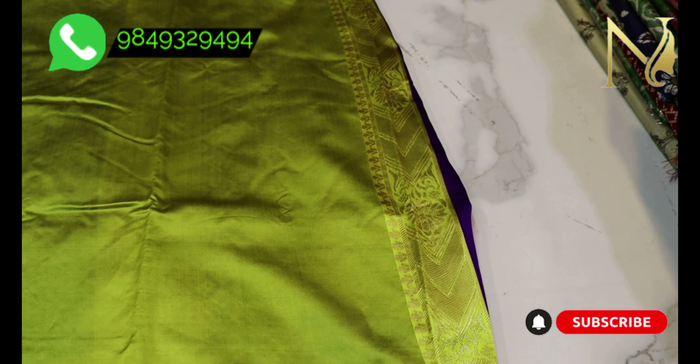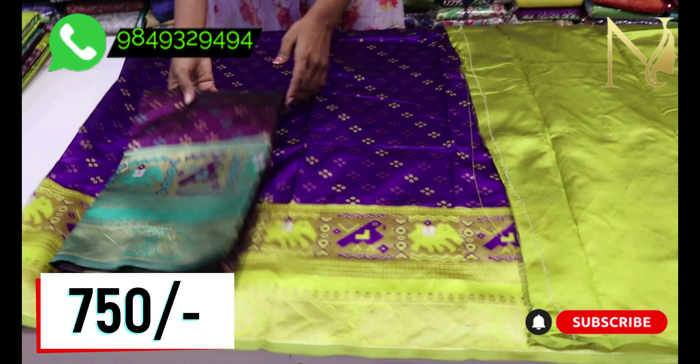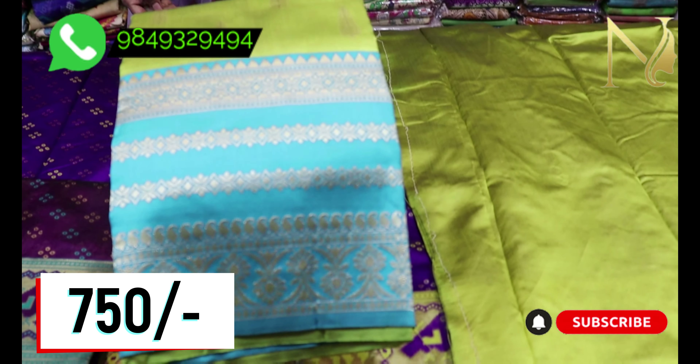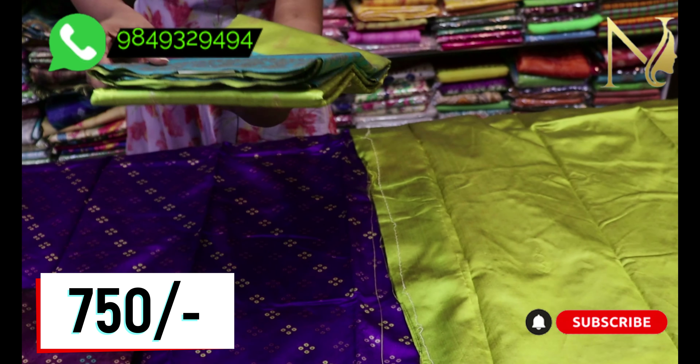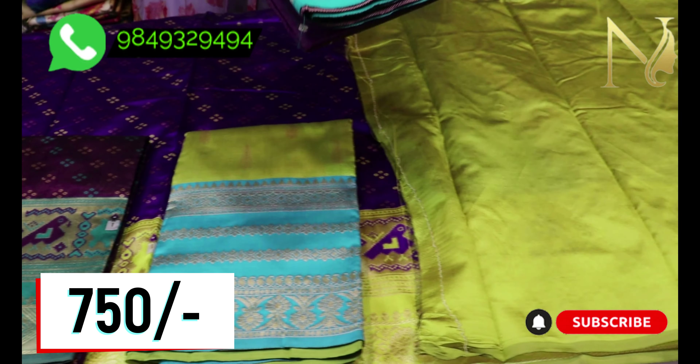You can compare this price with other sarees at a very high price — this offers the best quality. You can choose the color of your choice. There are multiple colors available.